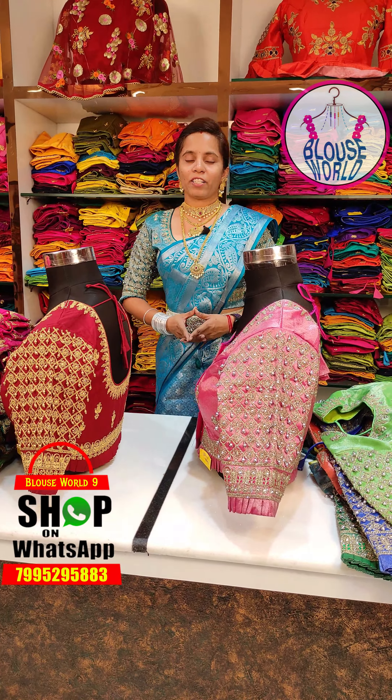There are 2,000 plus designer blouses available. I want to show you this super designer blouse. It has a heavy rich design. I want to show you the highlighting part — how beautiful this blouse is. I want to show you a very rich blouse, a complete golden dress with flower work.